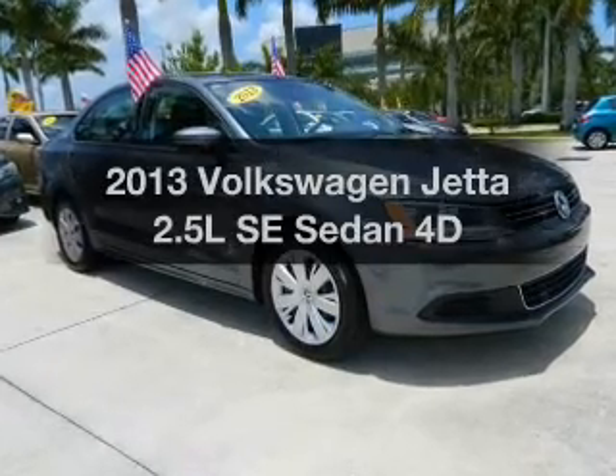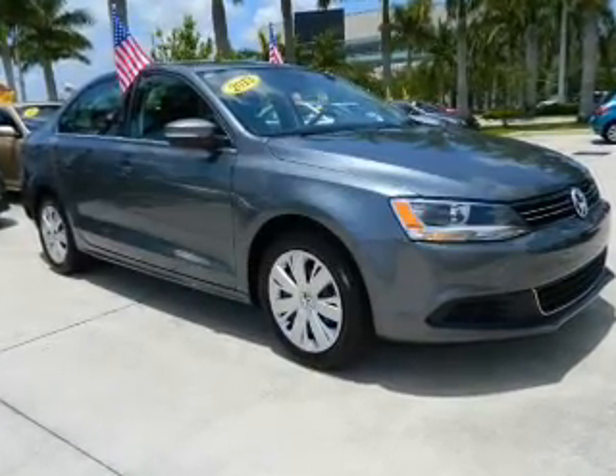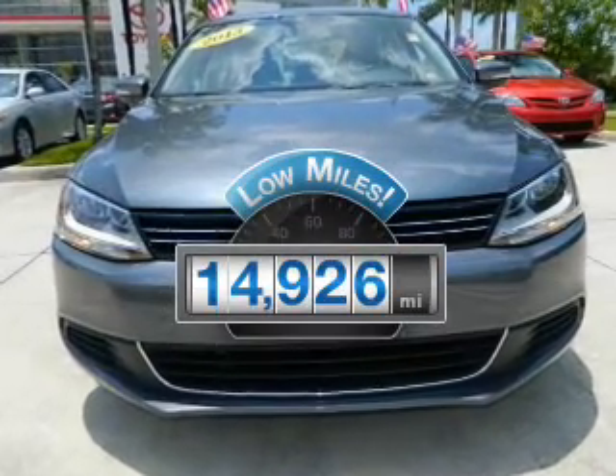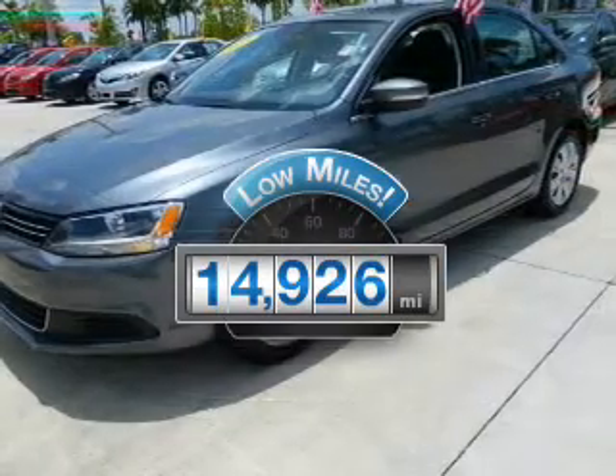Get noticed in this 2013 Volkswagen Jetta. This is the set of wheels you've been looking for. Get more for your money with this vehicle that features low mileage and dependability.